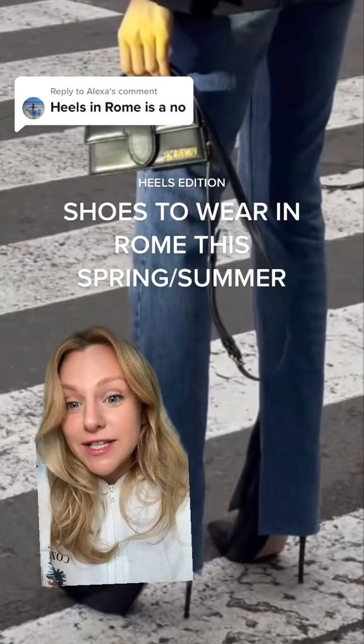The first thing being: I'm a fashion girlie, not a tourist girlie. If you are looking for a tourist girlie vibe, that is not me — you will have to follow another travel fashion influencer.